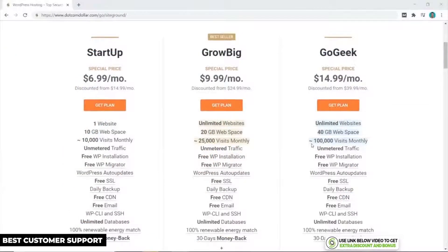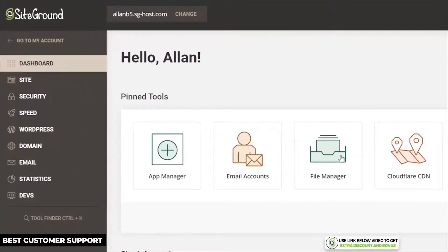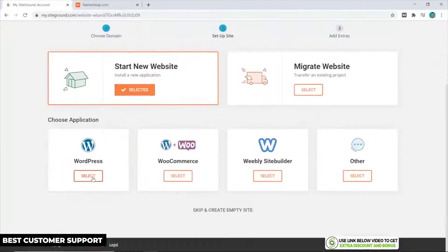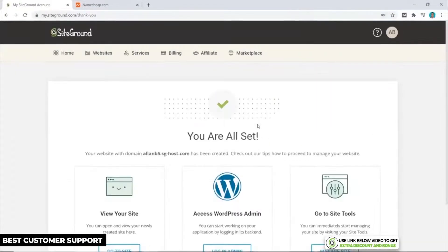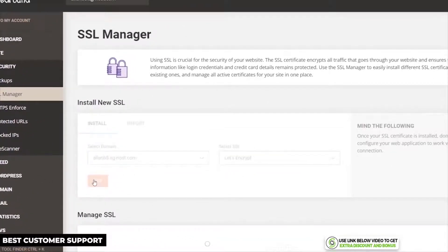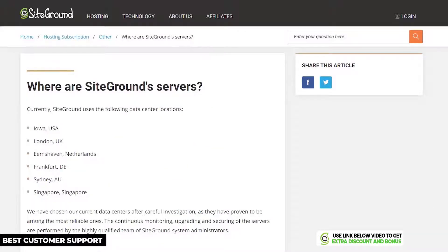Their two highest plans include SiteGround's custom caching plugin called SG Optimizer, which further increases site speed, and a higher number of visits allowed per month. All their plans include automatic daily backups for free. In terms of setup and ease of use, SiteGround has their own custom user interface which I found to be one of the best and easiest to use. From their dashboard it's really quick to create your own WordPress website — you just click on Websites, then New Website, and follow the simple steps on screen. Installing the SSL certificate is also easy.